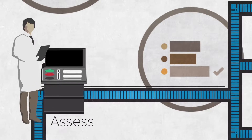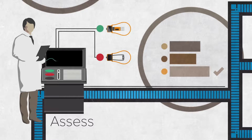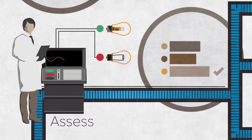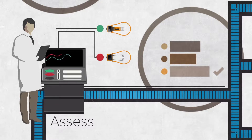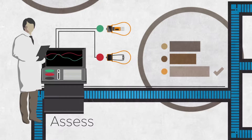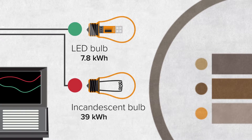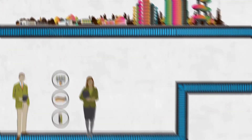Step 3: Assess. To confirm future savings potential, BPA and its partners conduct lab and field tests, starting with basic quality assurance to check product reliability and manufacturer claims. If savings are confirmed in the lab, BPA then partners with utilities, their customers, and organizations like NIA to take part in field testing.